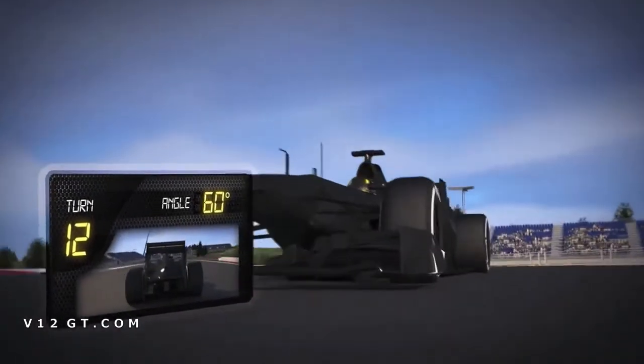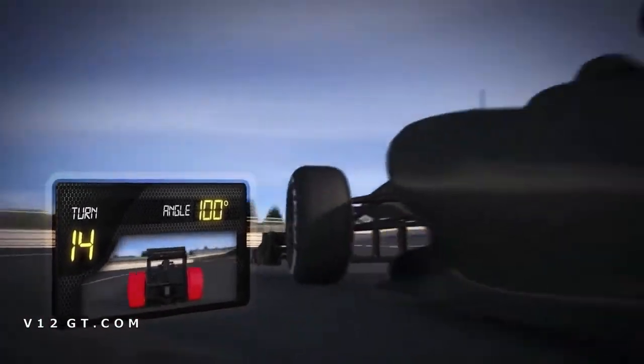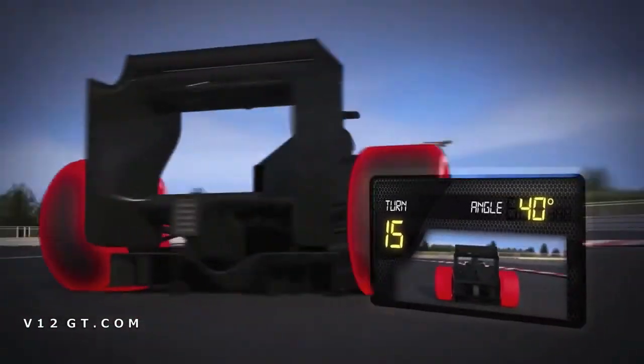Section mixte : des passages à faible vitesse sur les premiers rapports de boîte obligent les pilotes à conduire leur monoplace avec précaution, en particulier en sortie de virage. Les pneus jouent un rôle important pour garantir un bon niveau d'adhérence, aidant les pilotes à accélérer.